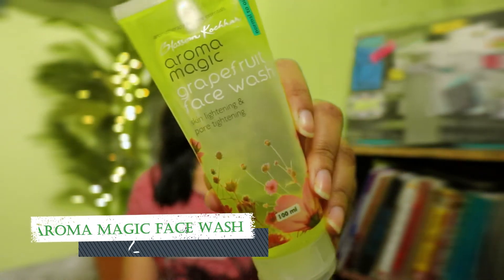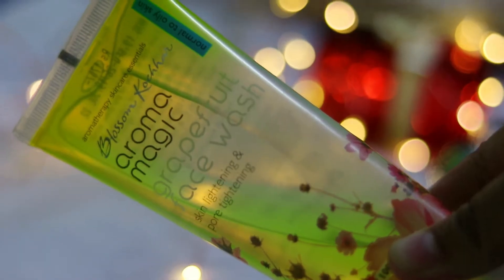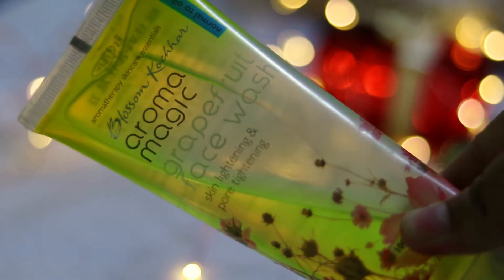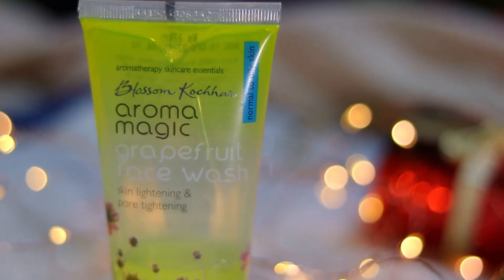The Kara wet wipes do a great job in terms of cleansing your face, making you feel refreshed, and taking off your waterproof makeup as well, so you can use them for all purposes. Number two is my favorite Aroma Magic Grapefruit Face Wash — it's actually my third bottle and I love it. It works best for oily skin; it doesn't give you moisturization but definitely takes away the oil and tightens your pores.